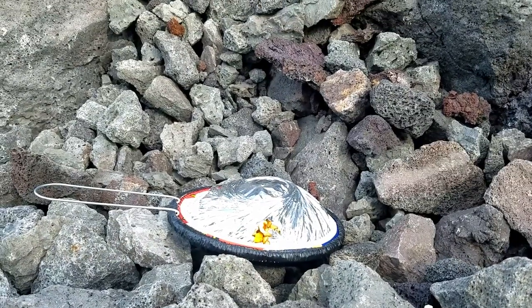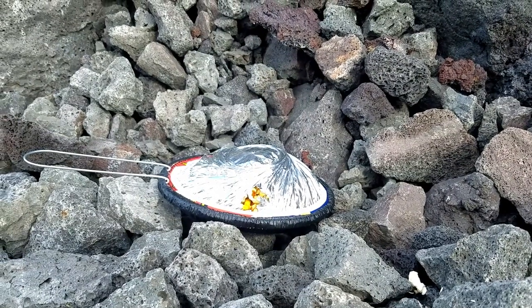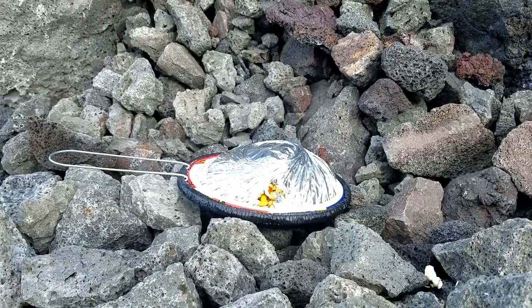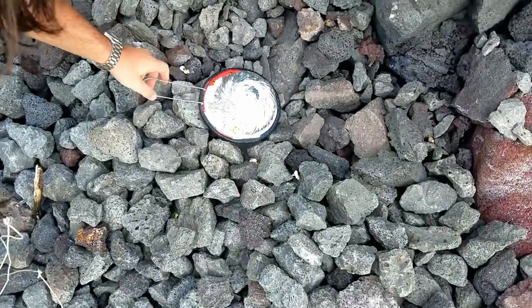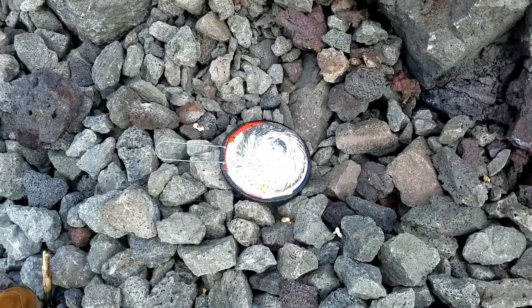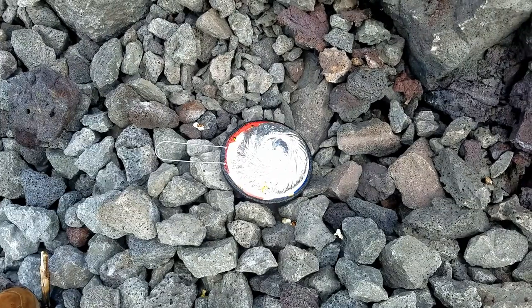Yes folks, it is possible to pop popcorn on the lava. Smells like burnt popcorn — yeah, because we're throwing kernels into the rocks and they're going off when they get in there, because it's just that much hotter. But we're still getting some final ones popping.